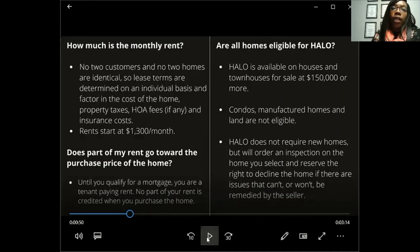Are all homes eligible for the Halo program? Halo is available on houses and townhouses for sale at $150,000 or more. Condos, manufactured homes, and land are not eligible. Halo does not require new homes but will order an inspection and reserves the right to decline a home if there are issues the seller won't remedy — such as a roof leak. New home subdivisions are more likely to pass since everything is brand new. An inspector will verify the property doesn't have costly issues.